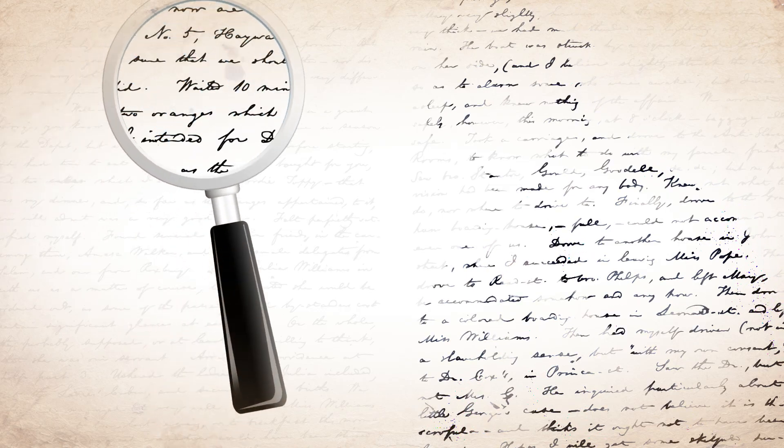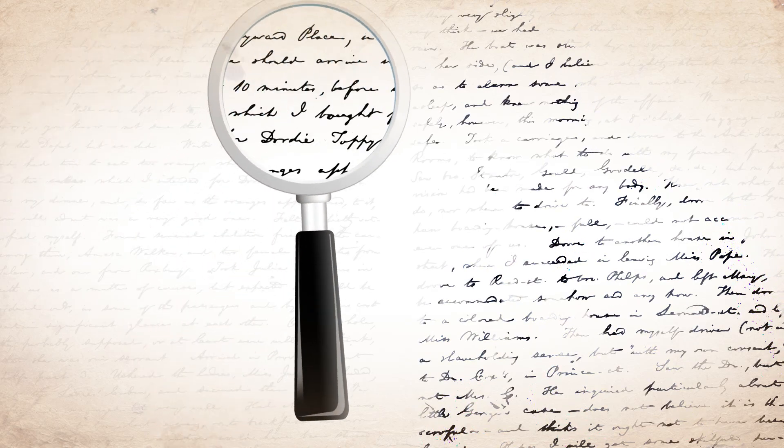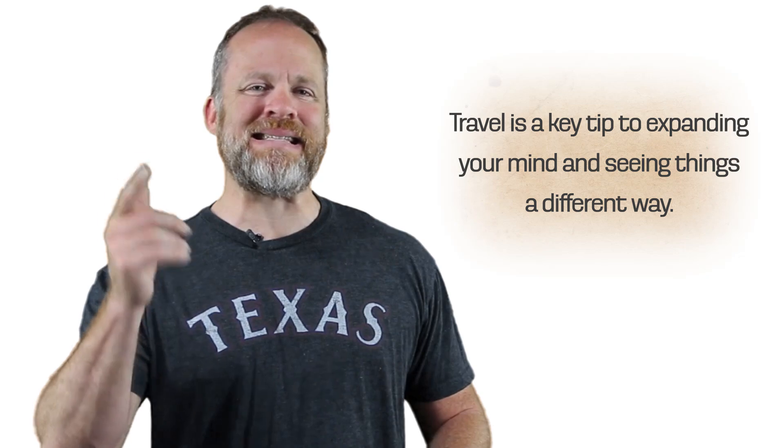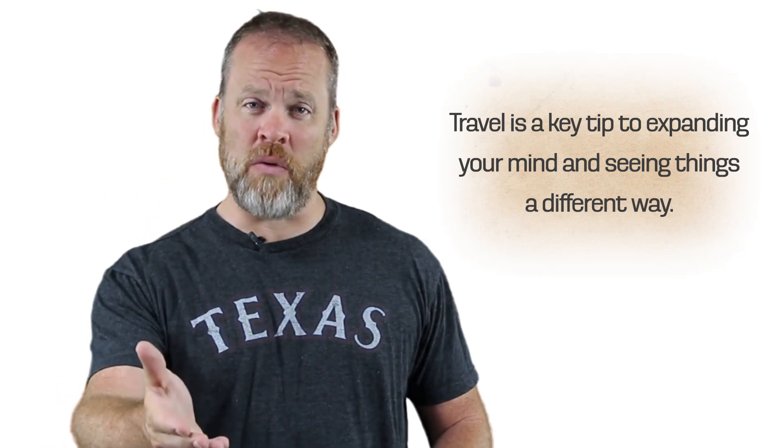Number two: travel, explore the world, go to different cultures and see different places. When Sherlock Holmes was presented with a case or a problem, he wasn't trying to solve it based upon his knowledge of simply where he grew up or where he lived. Because of travel, his mind was opened to different possibilities, different cultures, and he could see the same problem or the same case from many different angles. Travel is a key tip to expanding your mind and seeing things a different way like Sherlock Holmes would do.